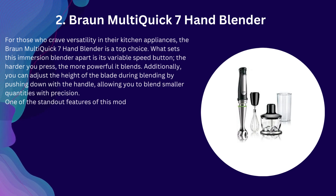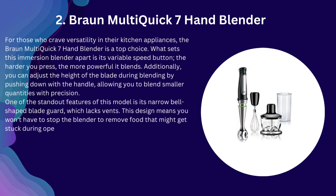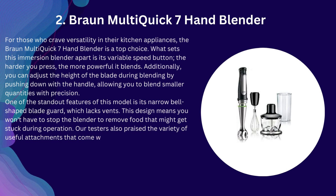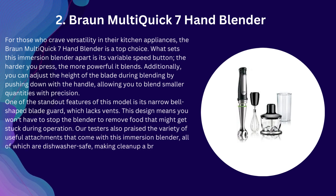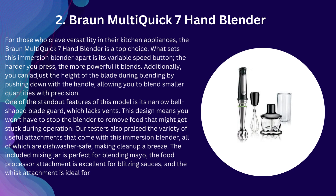One of the standout features of this model is its narrow bell-shaped blade guard, which lacks vents. This design means you won't have to stop the blender to remove food that might get stuck during operation. Our testers also praised the variety of useful attachments that come with this immersion blender, all of which are dishwasher-safe, making cleanup a breeze. The included mixing jar is perfect for blending mayo, the food processor attachment is excellent for blitzing sauces, and the whisk attachment is ideal for whipping up salad dressings.